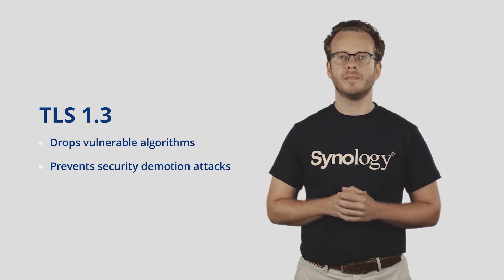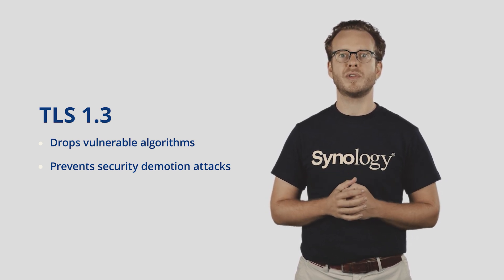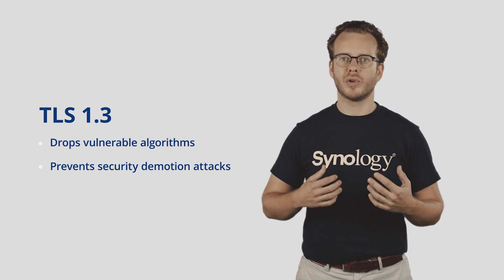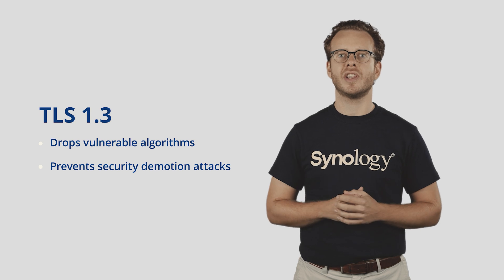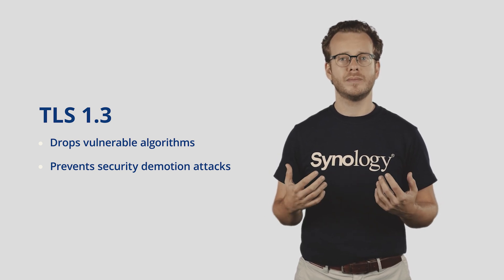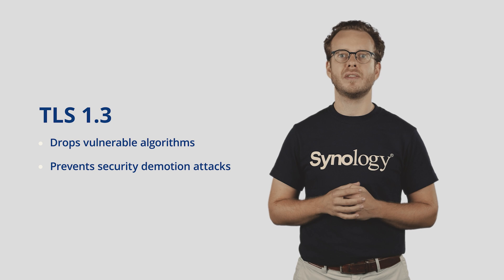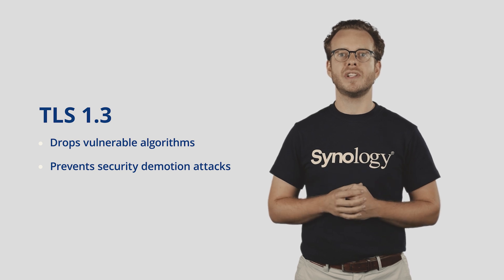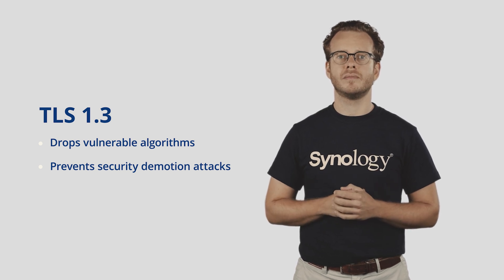Starting with Transport Layer Security, or TLS. 1.3 is an important new revision that significantly strengthens one of the most important encryption protocols that we use in practically anything we do through the internet. The newest version drops many older and more vulnerable algorithms. In DSM 7.0, in addition to supporting it, you can actually set it to only allow TLS 1.3 for connections. When enabled, DSM will ensure that the entire chain of connections between the NAS and your browser is encrypted using the best available protocol — TLS 1.3. This setting helps prevent security demotion attacks that take advantage of insecurities or weaknesses in older protocols and their encryption and cipher suites. This works great especially if your devices are generally modern and up-to-date.